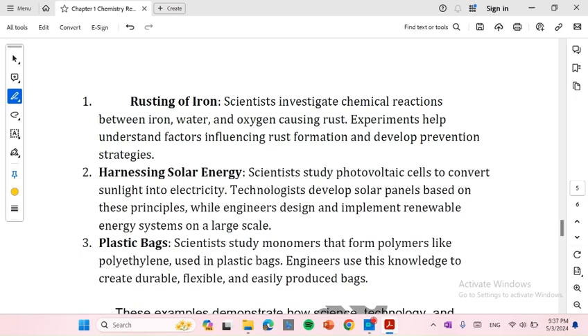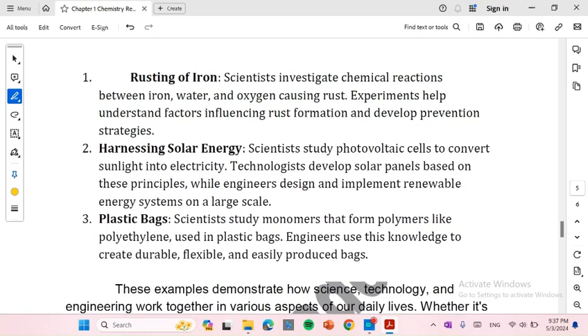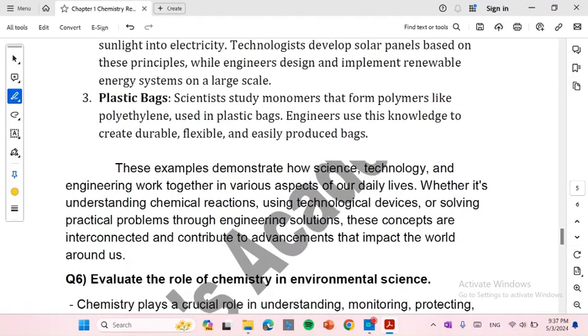Number 3: Plastic bags. Scientists study monomers that form polymers like polyethylene used in plastic bags. Engineers use this knowledge to create durable, flexible, and easily produced bags. In conclusion, these examples demonstrate how science, technology, and engineering work together in various aspects of our daily life, whether understanding chemical reactions, using technological devices, or solving practical problems through engineering solutions.